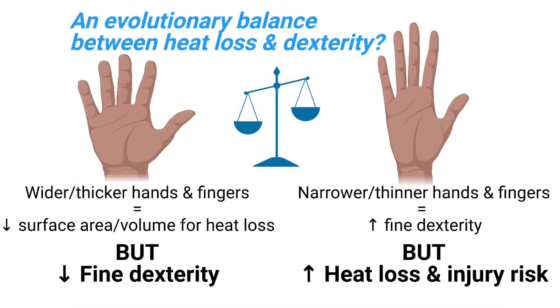So these data support the idea that hand and finger size may have been a result of the competition between two forces. Wider and shorter hands and fingers have lower rates of heat loss, but there comes a point where they cannot perform tasks as well. Narrower and longer hands and fingers are great for manual dexterity, but can result in more heat loss and risks for cold injuries.